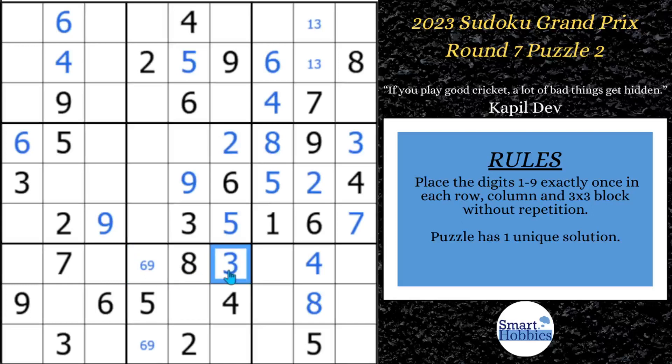If you want to solve hidden pairs, understand their definitions, get some solving diagrams and video to check your answers, and download my free Sudoku solving guide — you'll get all of that and be able to solve puzzles like this even better. It's in the pinned comment below.